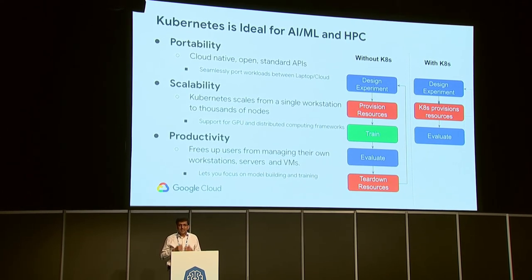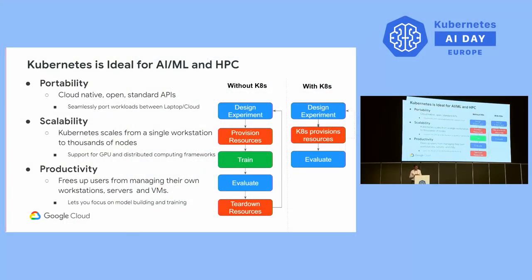The second reason is scalability. Kubernetes allows workloads to be scaled from a single node to thousands of nodes. It also supports auto-scaling, auto-provisioning, GPUs, TPUs, and many other hardware accelerators, which helps to train models faster, quicker, and cheaper.